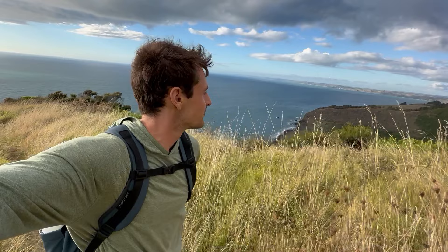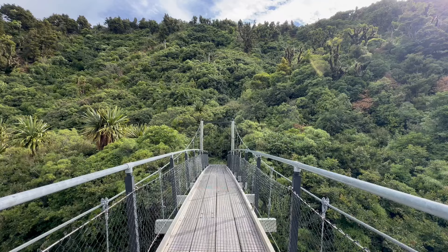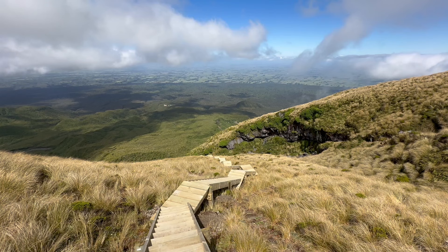And that, ladies and gentlemen, was my seven-day North Island itinerary. I hope you enjoyed learning about our road trip and my review of these places and why they're worth visiting. I wouldn't have changed a thing — it was super fun, relaxing, scenic, and included everything I love about New Zealand. If you found this video helpful please hit the like button, and if you want more travel insights and itineraries, don't forget to subscribe. Thank you so much for watching — enjoy your trip on the North Island of New Zealand. It's a wonderful place to be. Safe travels.